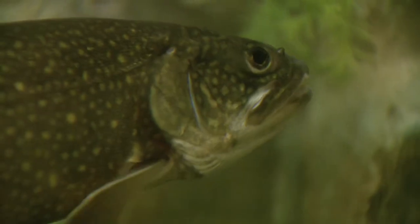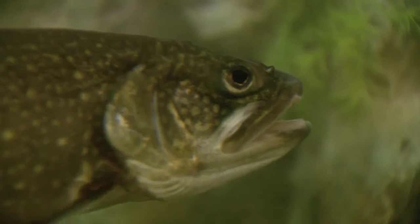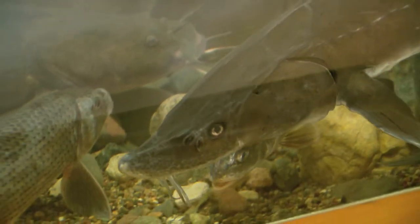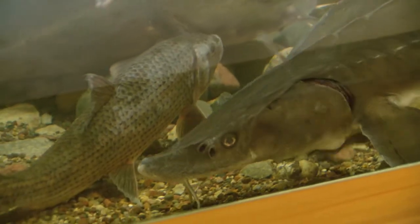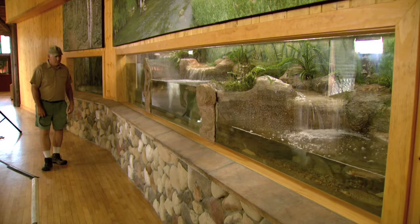They learn what significance fish have in Minnesota and the significance that fishing has. They take that next step and become the next generation of anglers and conservationists. For that reason, what I'd like to do today is dedicate this to the next generation of anglers and conservationists in Minnesota. These new exhibits are just phenomenal.